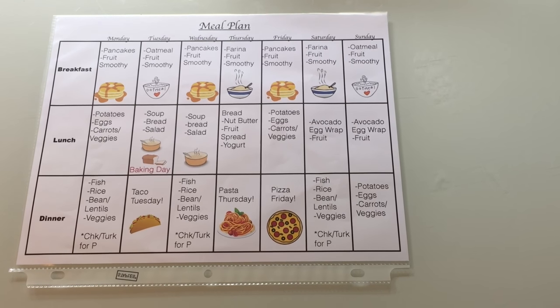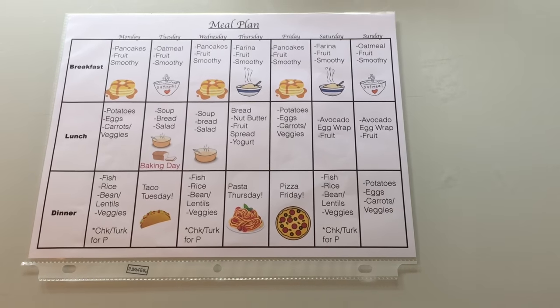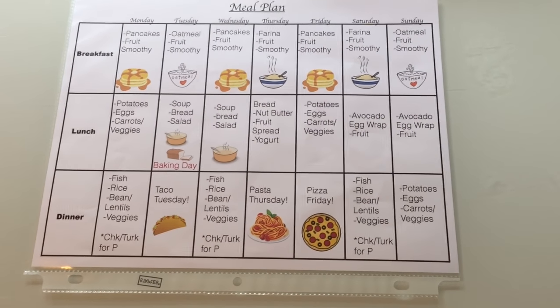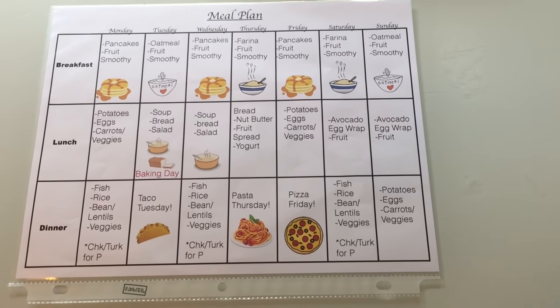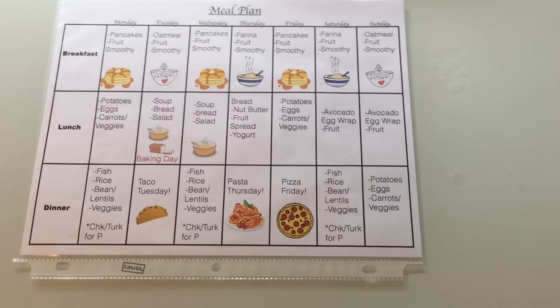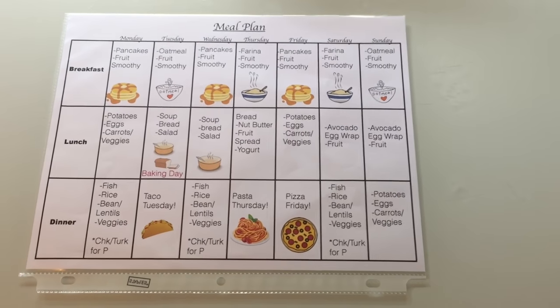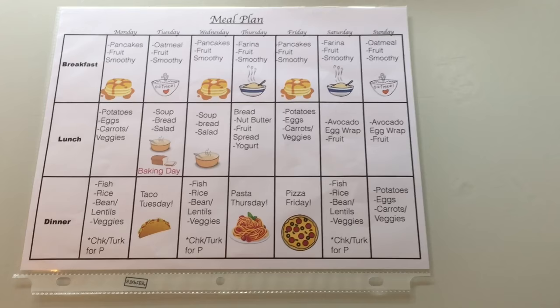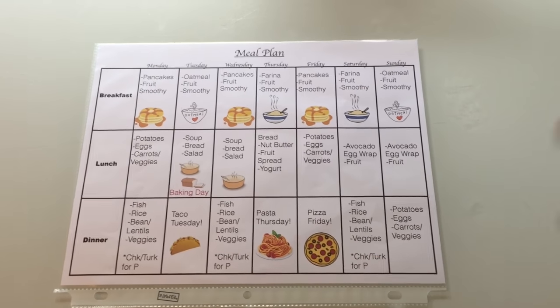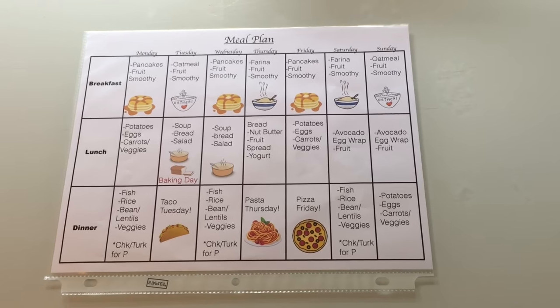Friday is pizza Friday — the kids love it. I get these organic pizzas at BJ's and just stick them in the oven. I am experimenting with making my own pizza since I already make my own bread, and I want to see how I can make the dough for pizza as well. If I develop or learn a way, I will share it with you guys. Then on Saturday we eat the fish, rice, and lentils I mentioned from the meal prep.